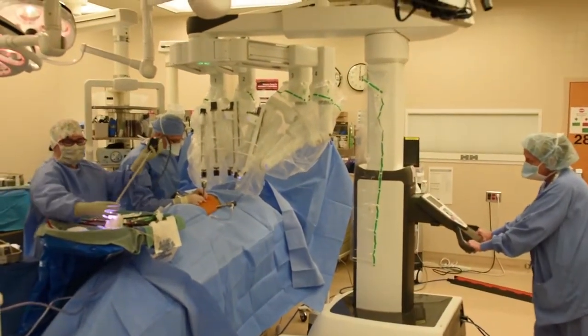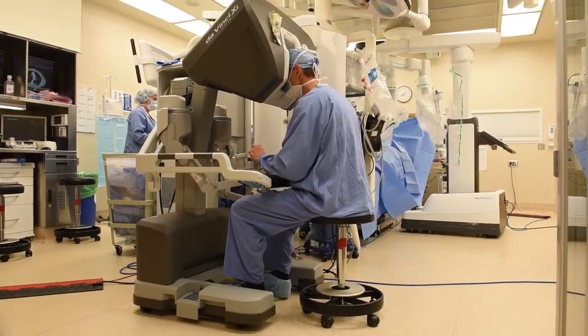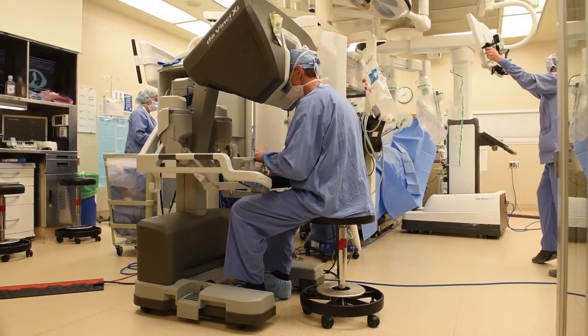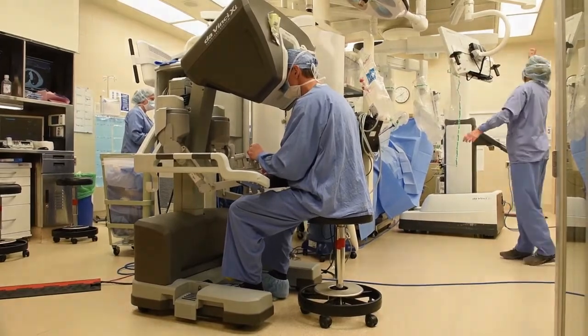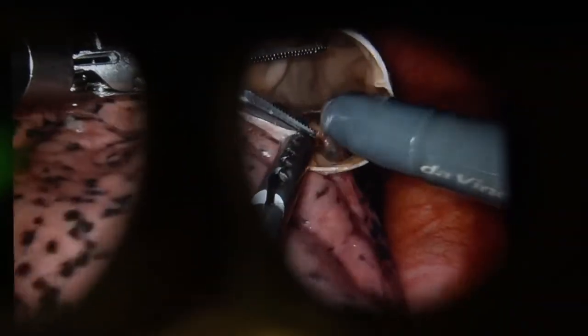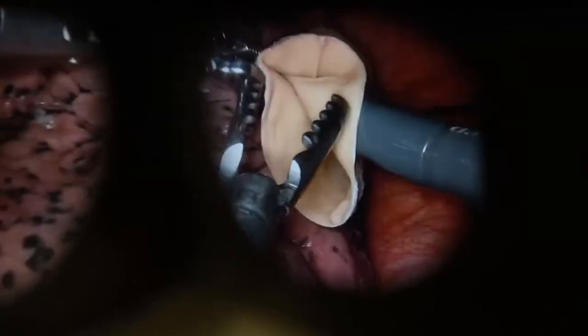I remember the upper and lower lobes were not separated, and I had to do that all manually. I had to separate those lobes manually because they were not naturally separated, so we had to find the dividing. But the robot — the vision is so good. You can work in such a small area with such good vision that you can really focus down on the details of the surgery.